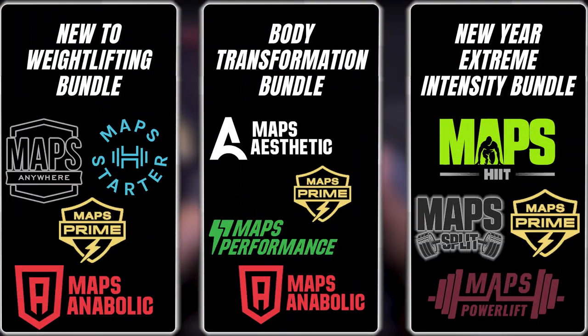We've put together three bundles in January for three different types of people: beginners, intermediate, and advanced. All three of the bundles include nine months of exercise programming, all mapped out, exercise demos, videos, the whole nine. Head over to mapsjanuary.com and click on one of the bundles to sign up. If you just want to do one Maps program and you've never tried one, do Maps Anabolic — we're putting that one 50% off. Go to mapsred.com and use the code January50 for that discount.